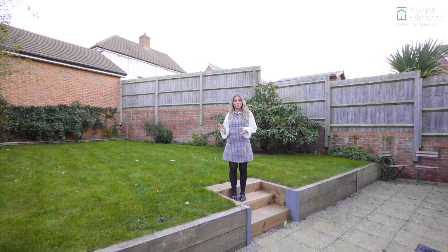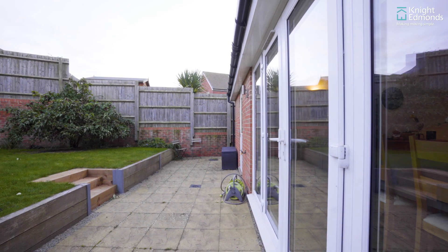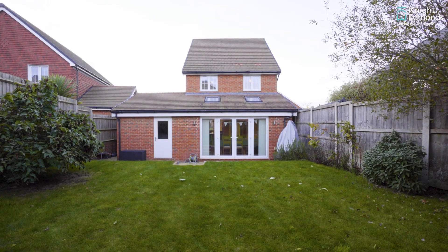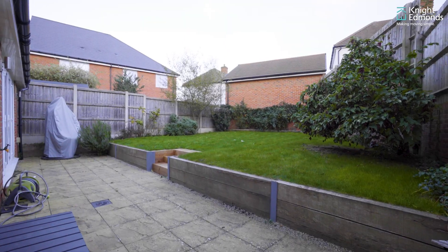Outside here in the garden you've got a nice mixture of patio and grass space in this nice private garden, as well as access to a garage which also has a driveway at the front.